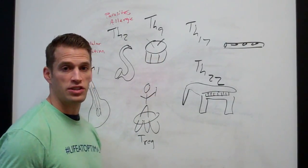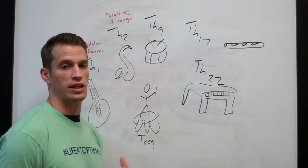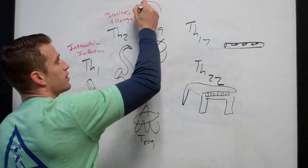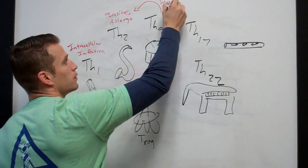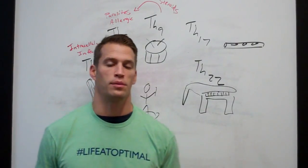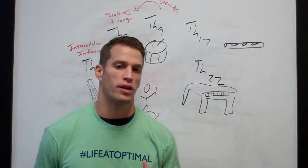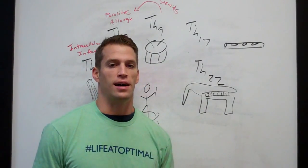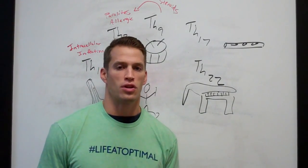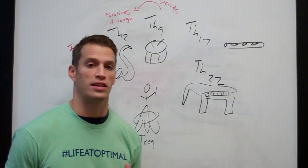TH9 is a lot like TH2. It's involved in mucus production and increased eosinophilic inflammation. What we can say is TH9 is basically a TH2 response on steroids — so if it gets out of hand, it can be very damaging. TH2 and TH9 type diseases include Crohn's, ulcerative colitis, chronic dysbiosis, bladder infections, chronic lung issues, and chronic sinus issues. Anywhere there are mucus-lined hollow organs is a TH2/TH9 involved area.